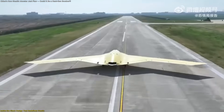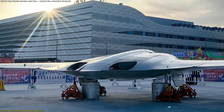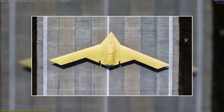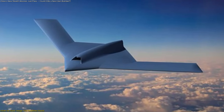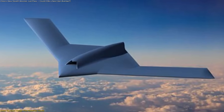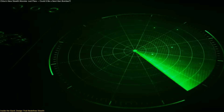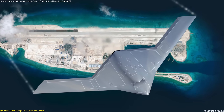Beneath that graceful shape lies serious engineering. Analysts believe the drone houses twin engines mounted deep within the fuselage, their recessed exhaust cleverly designed to minimize heat and radar signatures. The twin-engine layout extends range and endurance while providing redundancy critical for long, high-altitude missions. Over the rear section sits a small, asymmetric hump, likely covering advanced avionics or cooling systems. Another standout feature is its countershaded paint scheme: darker upper surfaces blend with the sky, while the lighter underside matches sunlight reflection — making detection difficult even for optical sensors.